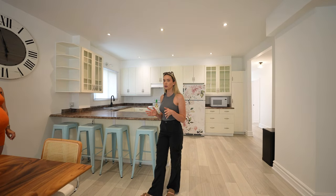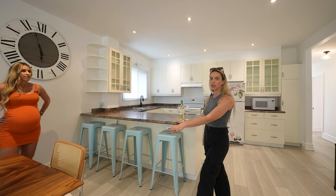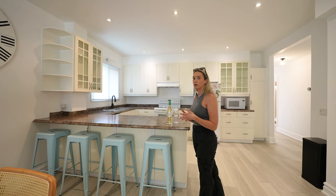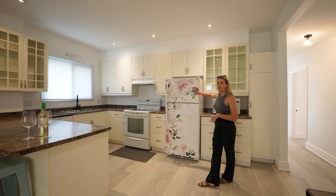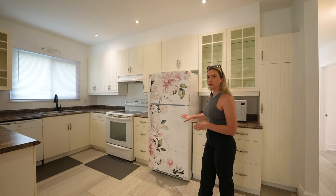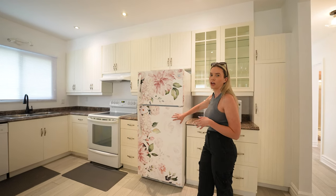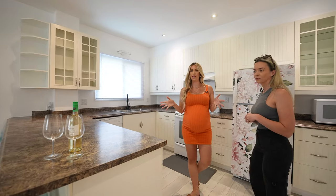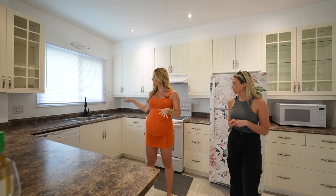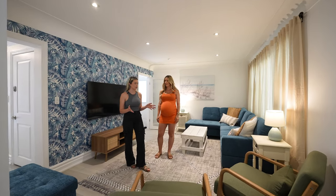Coming into the kitchen area — it's very open concept. We can host up to 10 guests, so we've got four bar stools for the countertop and six for dining. You really want to make sure you're hosting the amount of people you're advertising. We weren't able to update the kitchen, but we found a fun fridge sticker wrap that brings out that beachy Airbnb vibe and hides the dated white appliance. The faucet was also swapped as an easy update — the cabinets were already a nice white, so we kept those clean and simple.